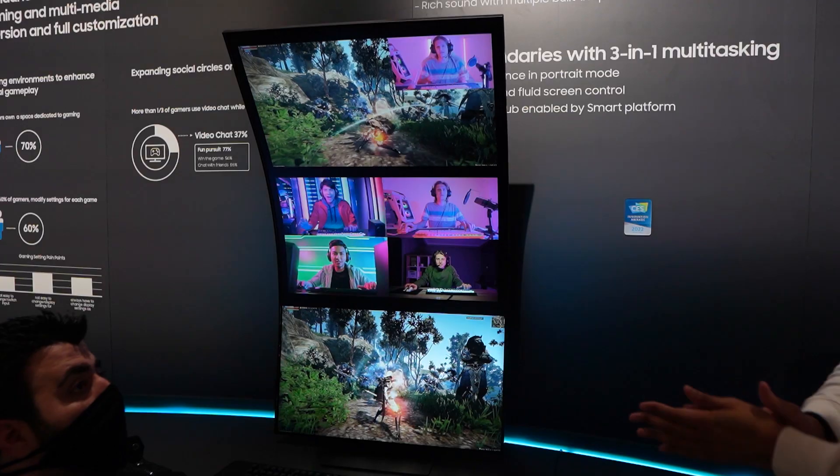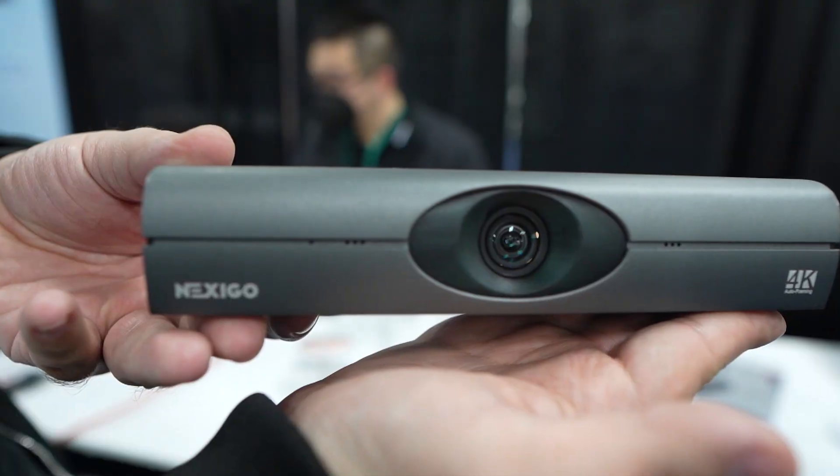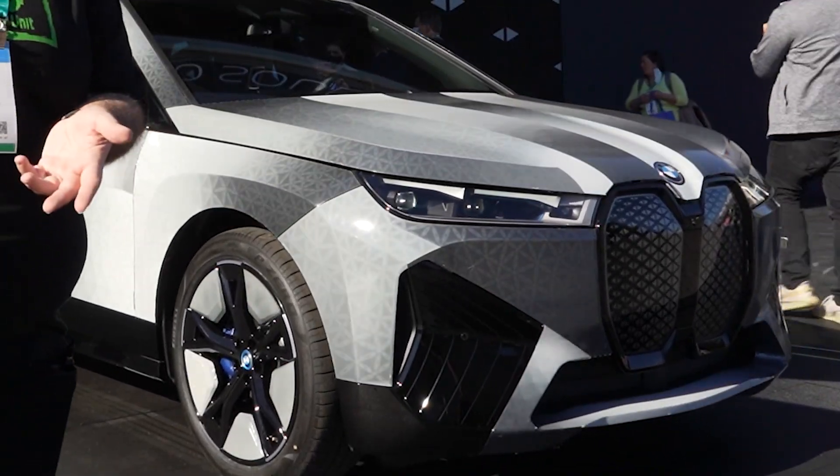CES 2022. Big monitors, the newest gear, and is that a car that changes colors? Let's check it out.